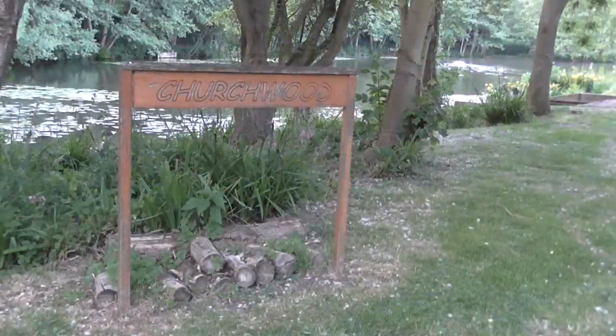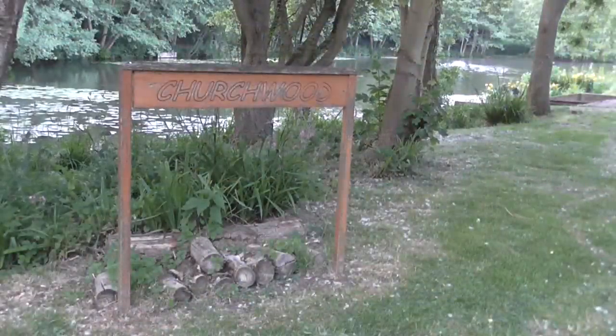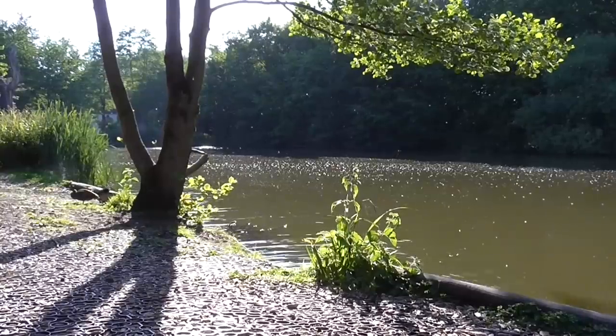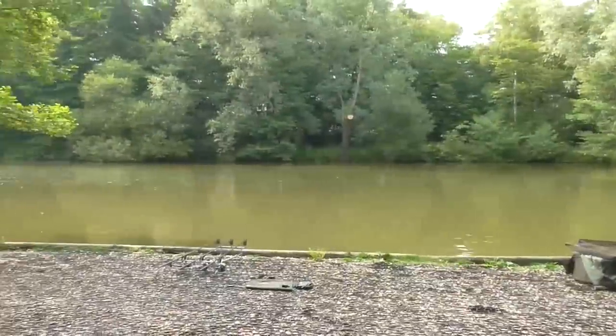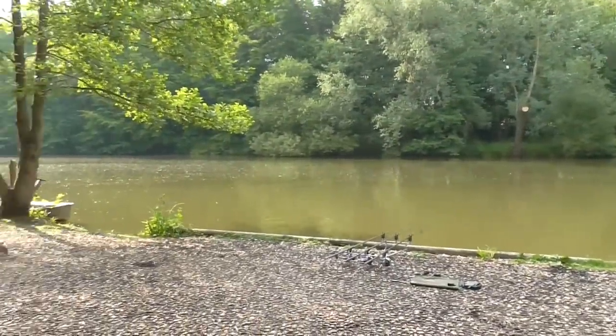For this session we're at Churchwood Fisheries in Essex, home to Churchwood Lake, Catfish Lake, and our lake for the next 48 hours, Jenkins Lake. We've just arrived down here on Jenkins Lake and as you can see the sun's setting over my shoulder. It's a tricky lake to cast and you probably wouldn't want to, because a lot of the really good spots we've just been told about from the owner are shelved under these tree lines.